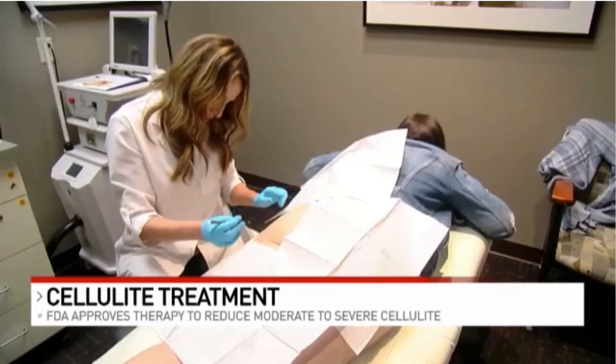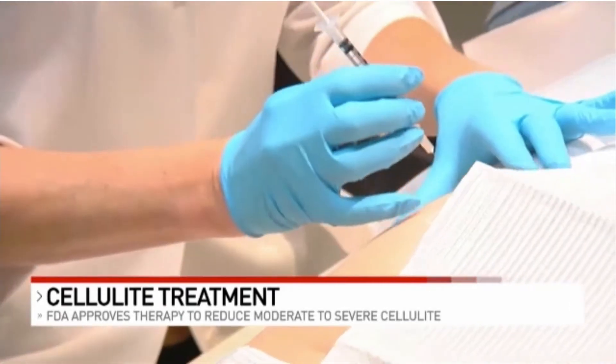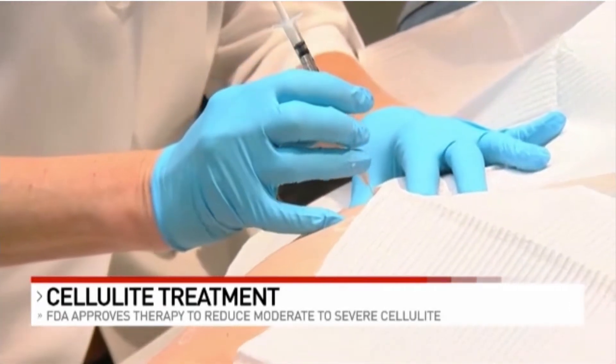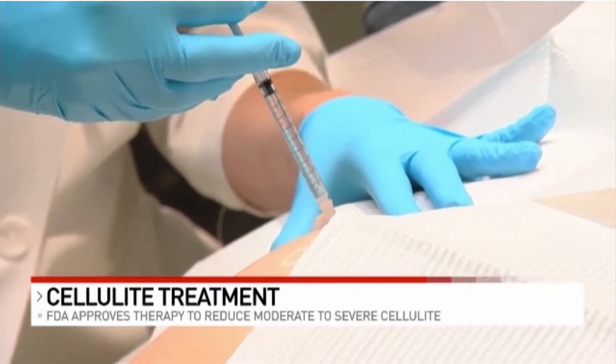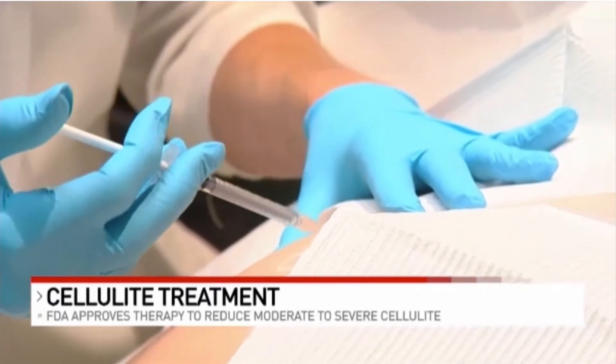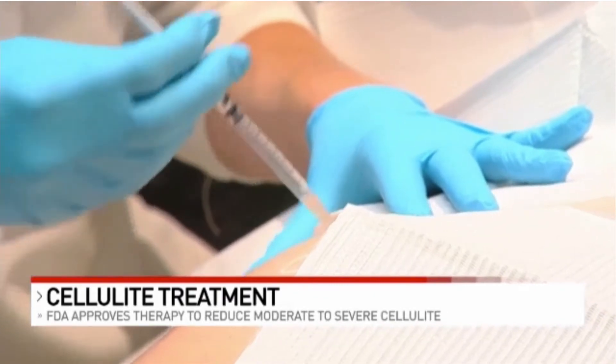Once the bands are identified, Leah simply injects the enzyme treatment under the skin. It's a series of injections — you go directly into the dimple, come out a little bit, go towards the head, come out a little bit, and then go towards the feet.